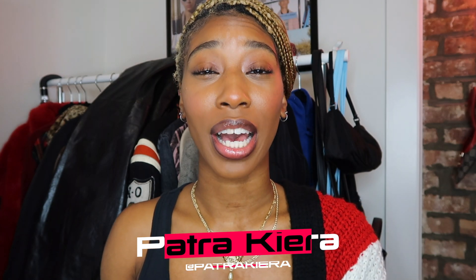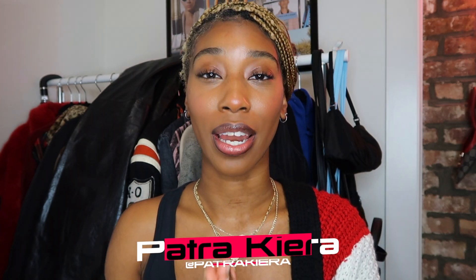What's good everybody? Welcome back to my channel. You already know it's your girl Patrick Kiera and in today's video I'm giving you guys four ways to style one outfit. I'm going to show you guys what the outfit consists of, but before I do make sure to like, comment, and subscribe to the channel and let's get into it today.